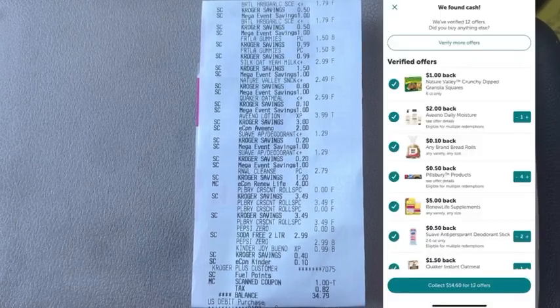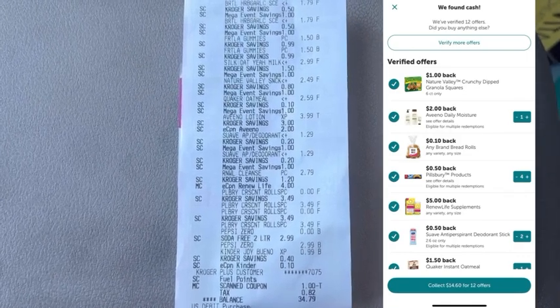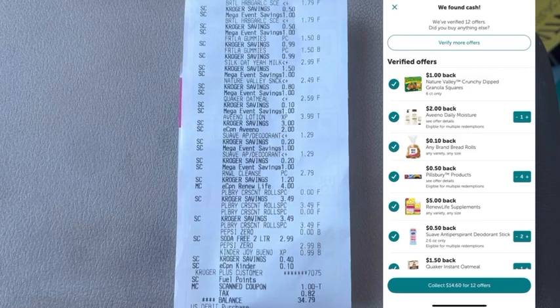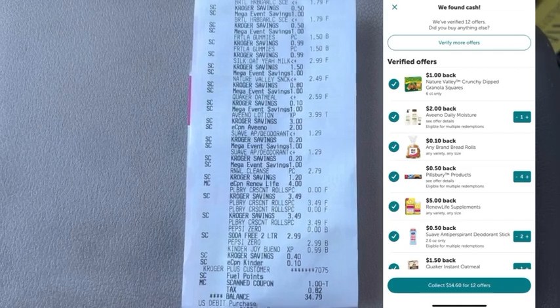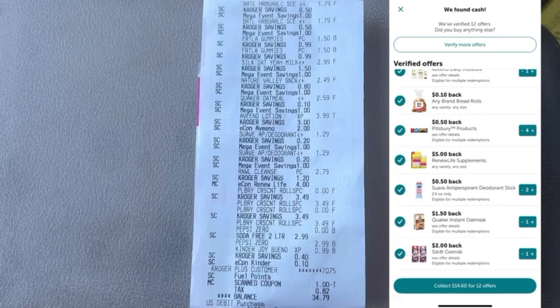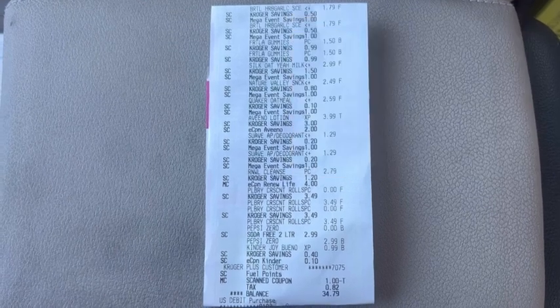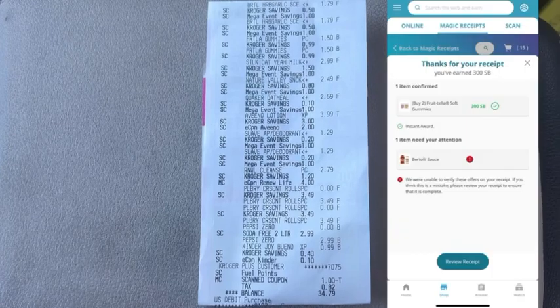For this receipt, the net total out of pocket was 33 dollars and 97 cents plus tax. I submitted to Ibotta and got back: one dollar for Nature Valley granola squares, two dollars for Aveeno lotion, 10 cents any-brand bread rolls, two dollars total for Pillsbury products, five dollars for Renew Life supplement, one dollar total for Suave deodorants, one dollar and 50 cents for Quaker oatmeal, and two dollars for Silk Oat Milk. Total back was 14 dollars and 60 cents, plus a 50-cent bonus for Suave deodorants and a three-dollar bonus for redeeming eight offers — totaling 18 dollars and 10 cents back on Ibotta.